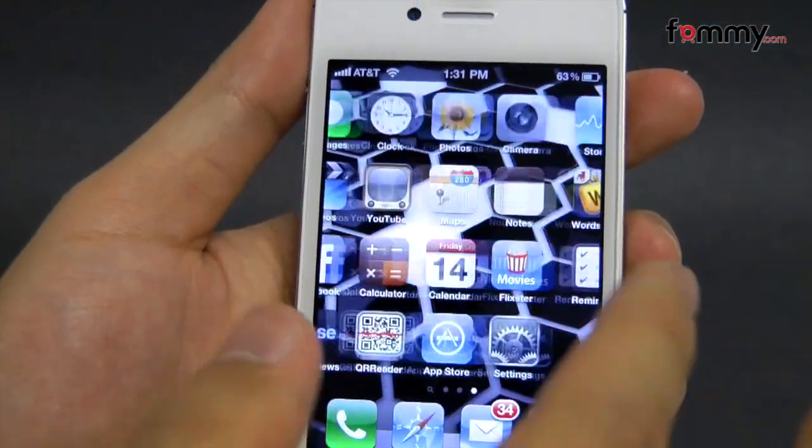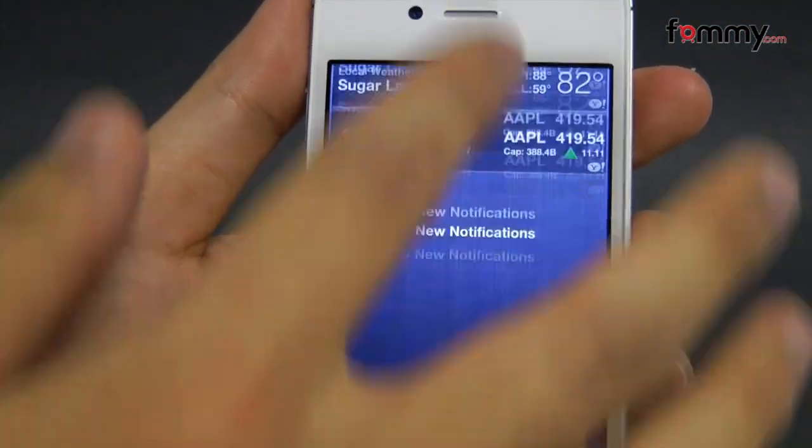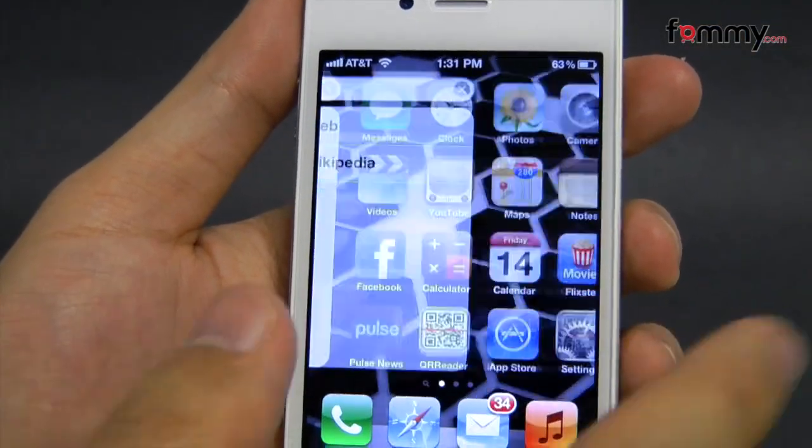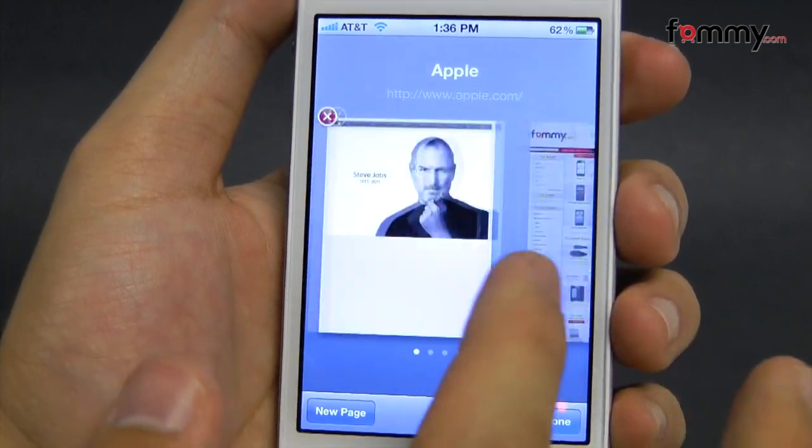Navigating iOS 5 with the 4S is smooth and there's virtually no lag when swiping through windows. The hardware is definitely fast enough to run just about any app available on the market, along with any that may be introduced in the future.